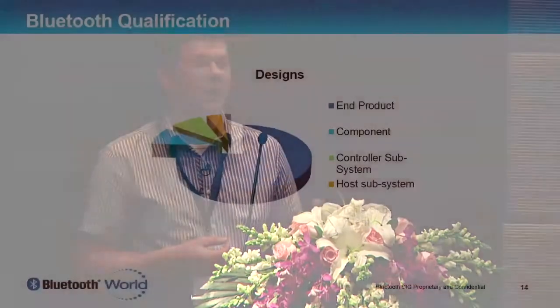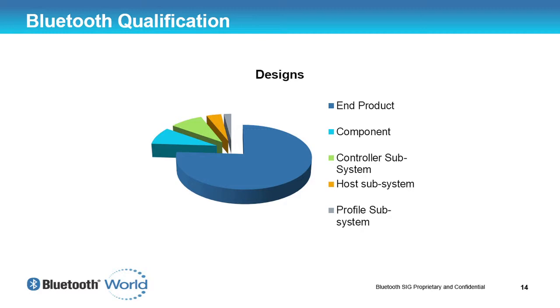The interesting one that I think we're going to see a big change in is the profile subsystem. At the moment it's a very small percentage, but since low energy and GAP-based profiles are being implemented onto smartphones as applications and tablets, I think we're going to see a steady increase in profile subsystems over the next few years.